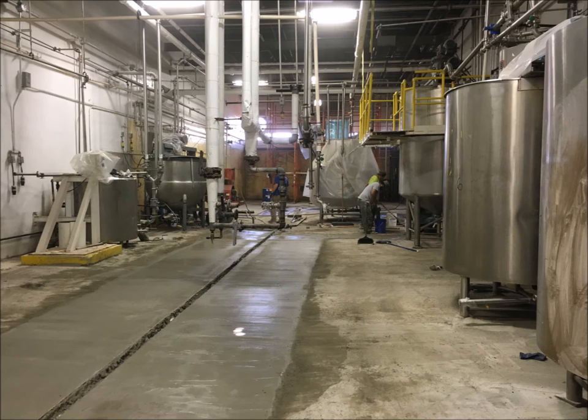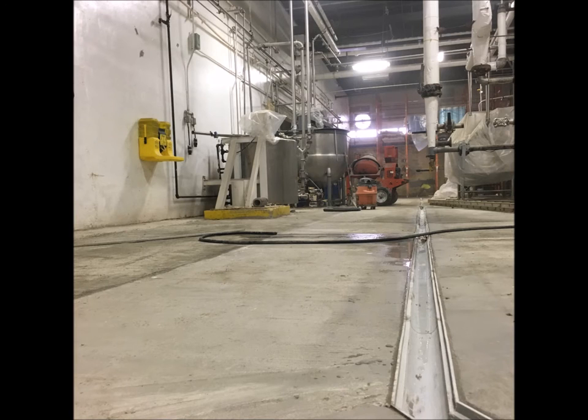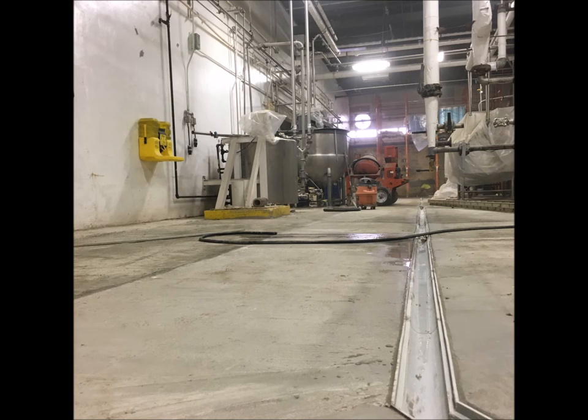Then the cavity surrounding the drains was filled with a high strength concrete to complete this phase of the project. After the installation of the drains was completed, the crew began sloping the floors. The entire 2,900 square foot area was sloped at a nominal one inch thick to ensure a good flow of liquid to the drains, ensuring that there will be no standing water or pooling.